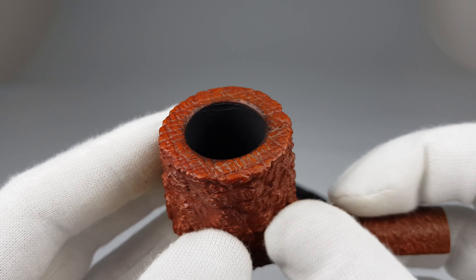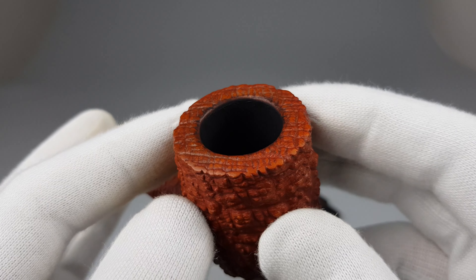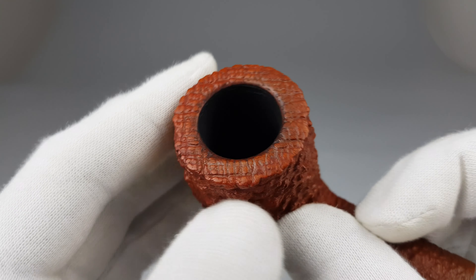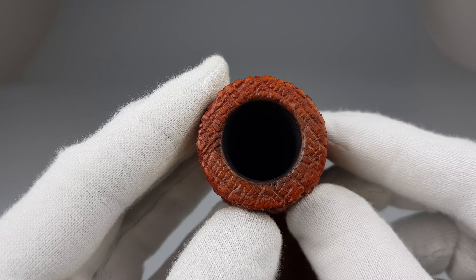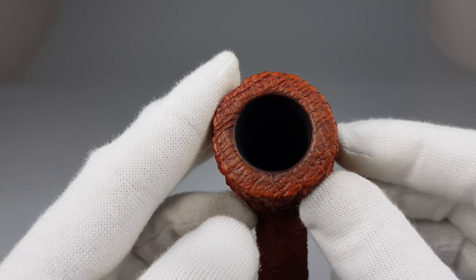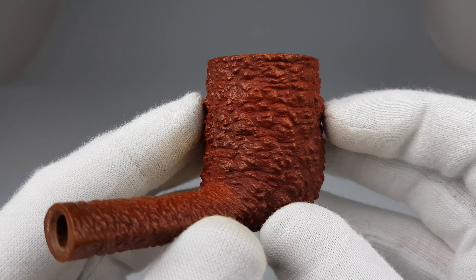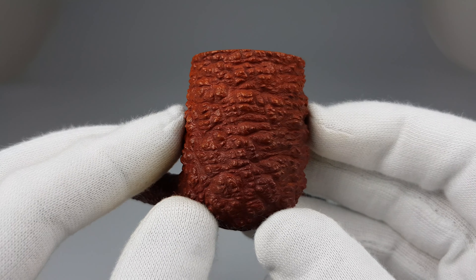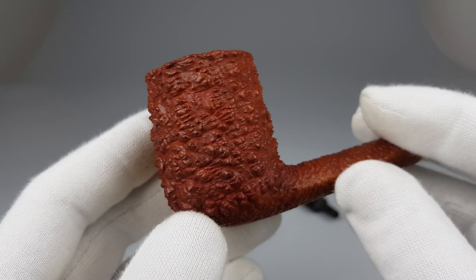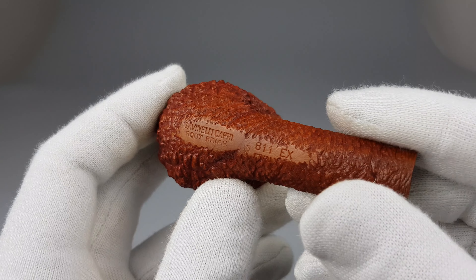Moving on to the chamber — there was charring over the rim, so it took me a couple of hours to remove everything without damaging the stain or the wood itself. As you can see, it's 98% clean. Maybe a couple of small darkening spots here and there, but it took patience and proper tools to do so. I had to be really careful to clean this the proper way.